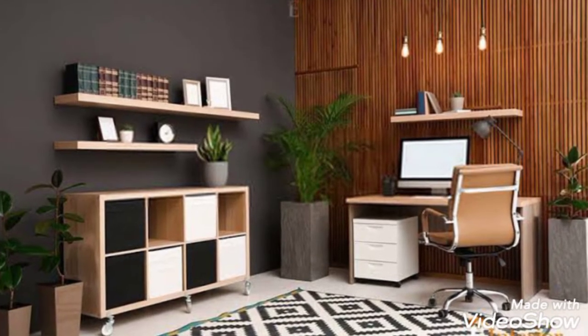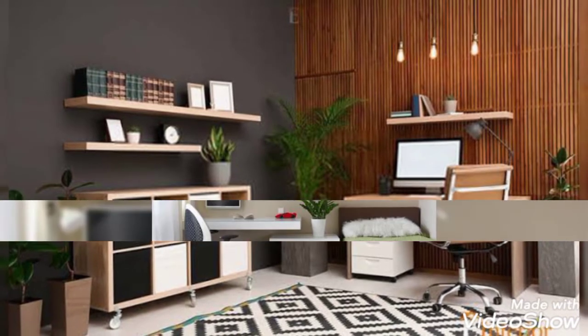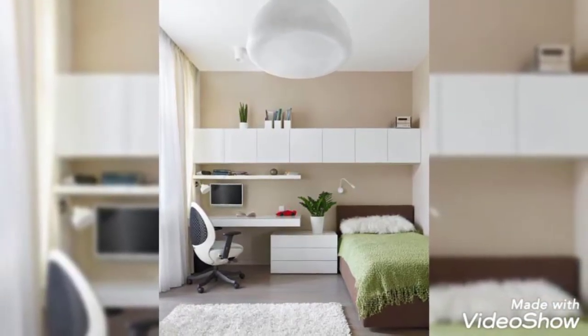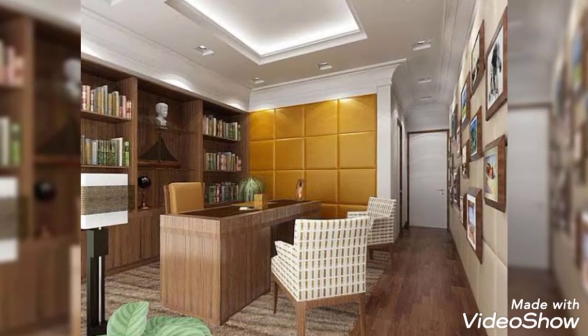Hello everyone, welcome to my channel Home Interiors. This video is all about the functional and cool designs of study rooms. If you are searching for study room decoration ideas, then this video will really inspire you.